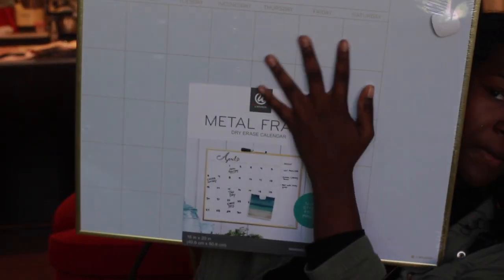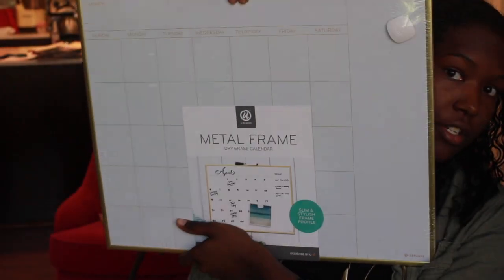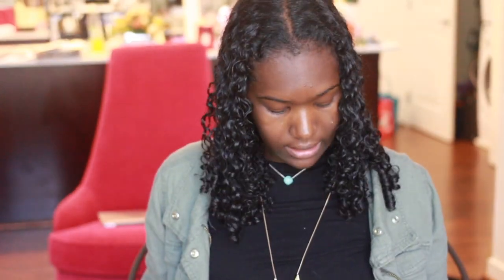Everything else I got from Target. It's hard to see over the glare, but it is a big metal dry erase calendar. It's white with a gold frame, and everything on the calendar is written in gold. I don't see a price on it so I'll link everything that's still in stock down below in the description box. I'm planning on just hanging this up — I thought it was super cute, but I don't want to take it out of the wrapping until I get to Spelman so I don't get scratches on it.